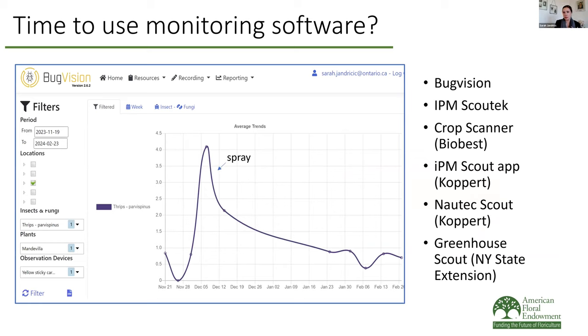If you don't know how to do that yourself with Excel, there are lots of programs now where you can enter data and it'll spit out a report. One option is Bug Vision — you can see how thrips numbers go down after spraying, and see when an upward trajectory requires intervention. Talk with your biocontrol supplier to see if they have a scouting software interface for you, because a lot of them do now.